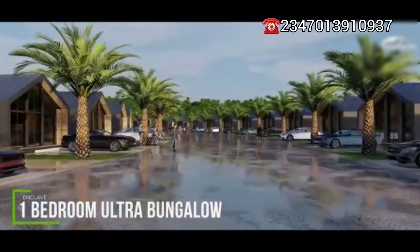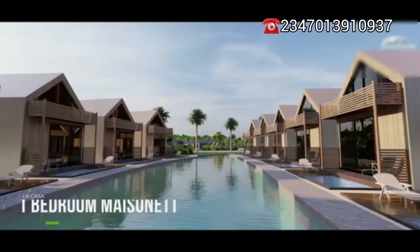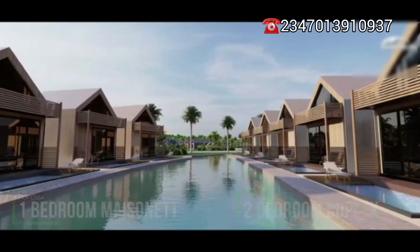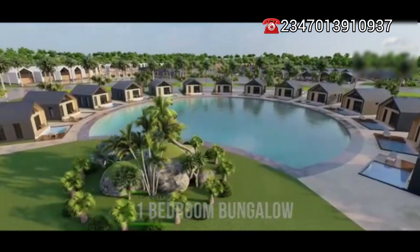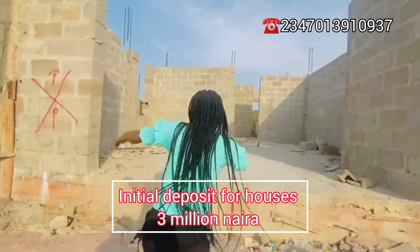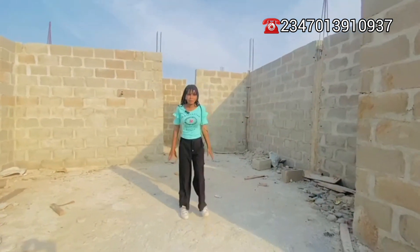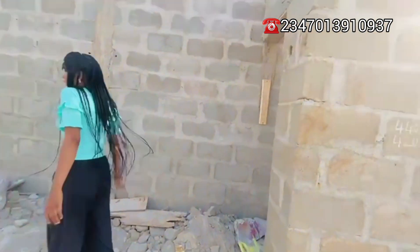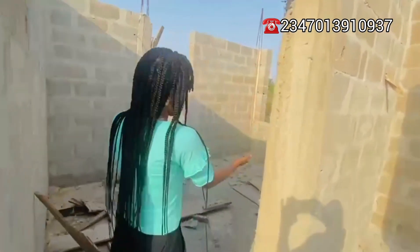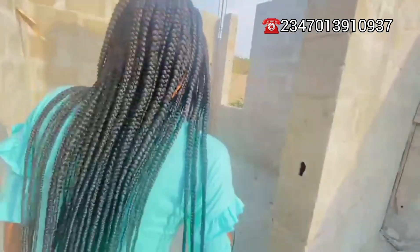We have the building options, which consist of duplexes, maisonettes, terraces, and a lot more. Let me take you inside to see an example of what you're getting when you put your money here. This is the living room — the inside is very spacious and we have the guest toilet over here. Then we have the guest room with the toilet and the kitchen.